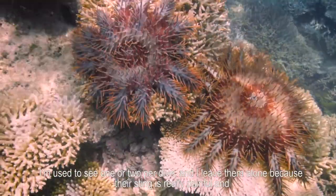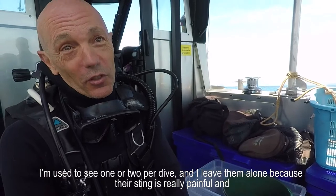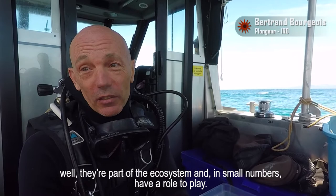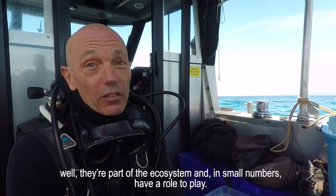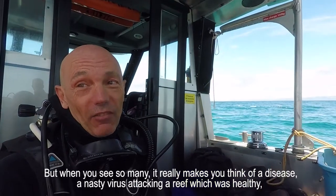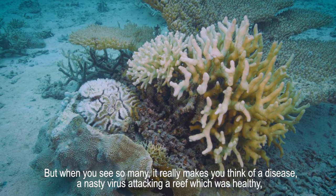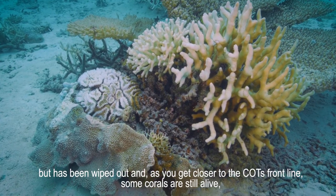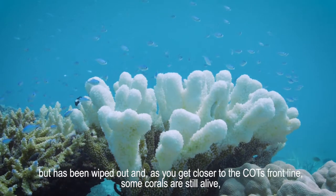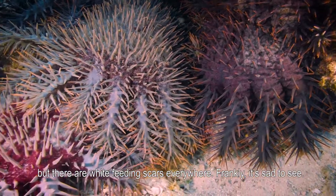I have the habit of seeing one or two per dive, and without touching them — because in fact the fish are very numerous — and then in a small quantity it is part of the ecosystem, so they have a role to play. But when we see this quantity, really, it makes us think of a big disease, a big disease that attacks a healthy reef, which is completely destroyed. When we move a little further into the field, everything is destroyed. When we move towards the front of the acanthaster, it is still alive, but there are white traces everywhere, and frankly, it is sad to see.